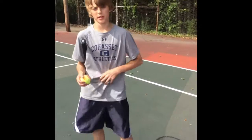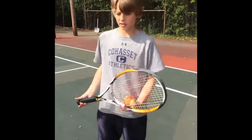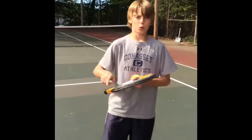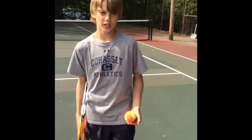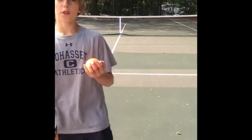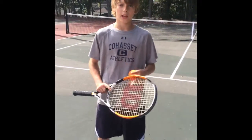Now we will be talking about points in tennis. In tennis, if you have zero points, it's called love. If you score one point, you go to 15. Two points is 30, and three points is 40. If you get four points, then you win the game.